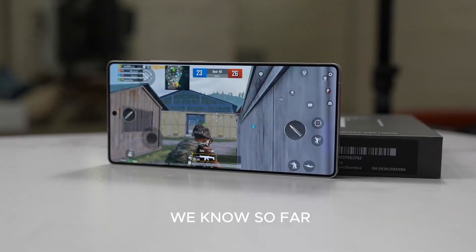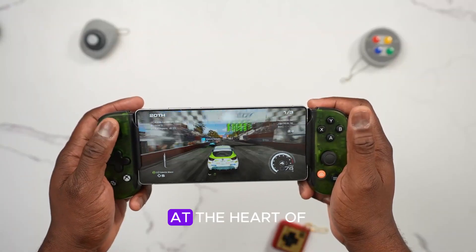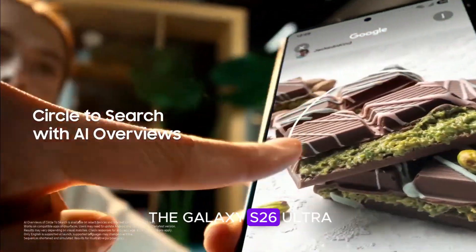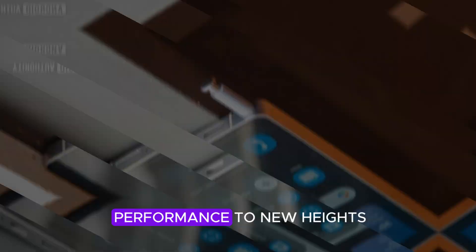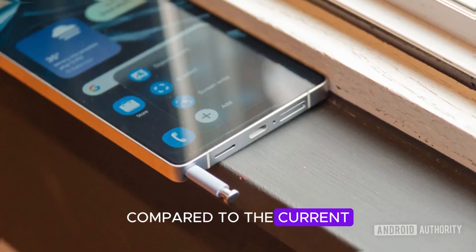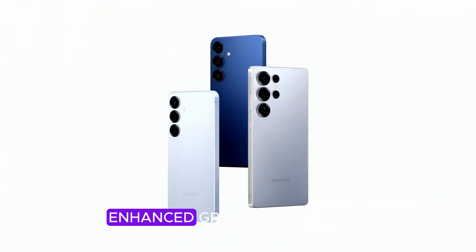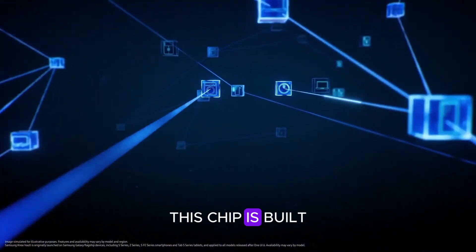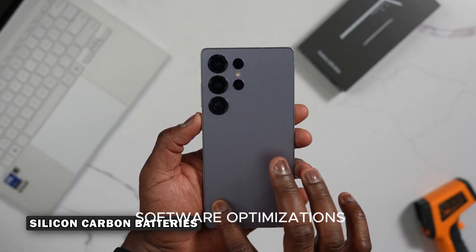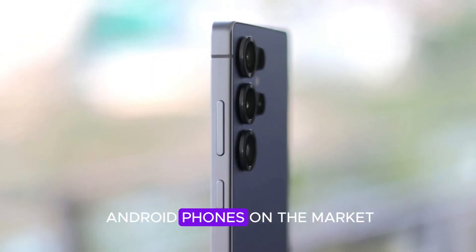Let's break down everything we know so far. At the heart of the Galaxy S26 Ultra will be the Snapdragon 8 Elite 2, Qualcomm's next-gen chip designed to push mobile performance to new heights. Compared to the current Galaxy S25 Ultra, users can expect faster app launches, smoother multitasking, enhanced graphics rendering, and better power efficiency. Paired with Samsung's software optimizations, it could make the S26 Ultra one of the fastest Android phones on the market.